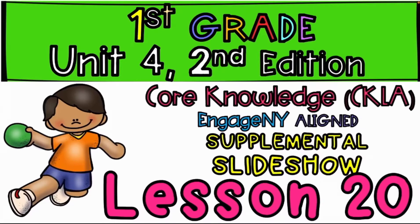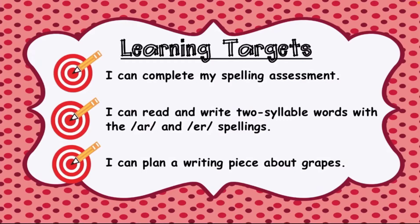Welcome to yet another amazing class. Today our learning targets are: I can complete my spelling assessment. I can read and write two-syllable words with the R and the S spellings. I can plan a writing piece about grapes.